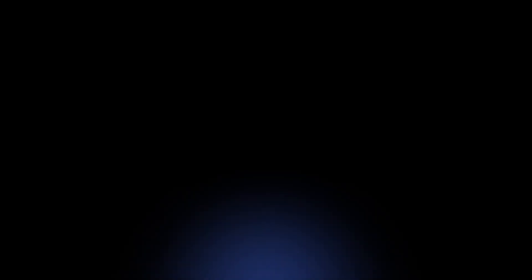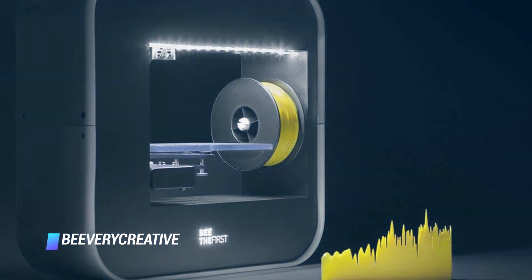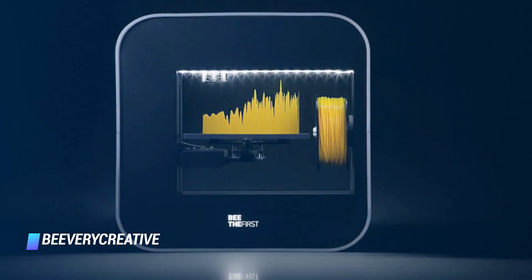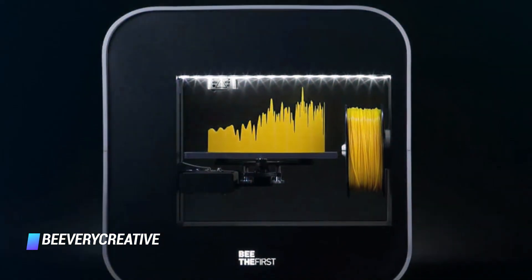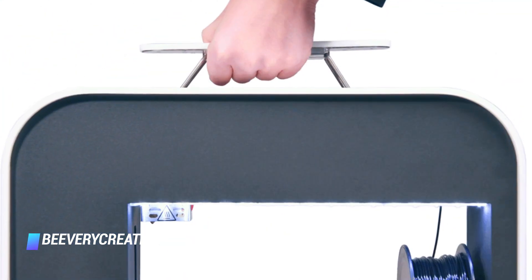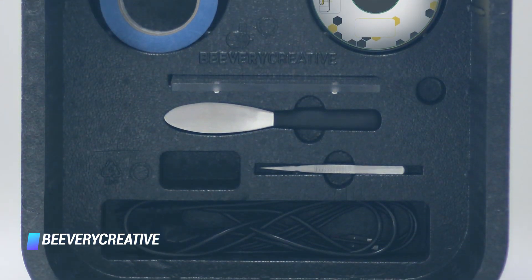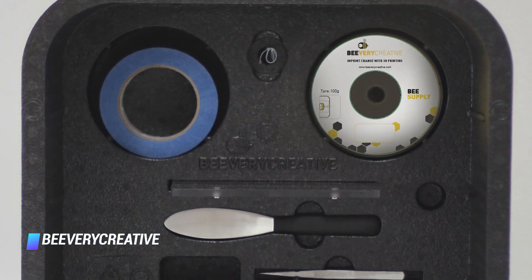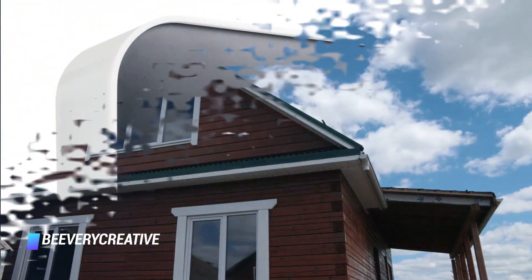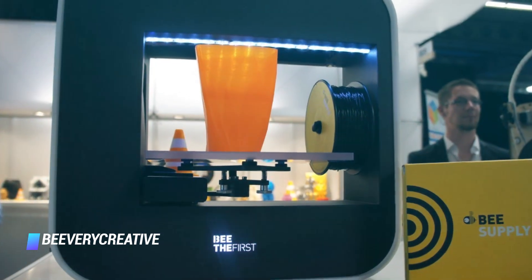Coming in at number 7, the Be The First Plus. In general terms, 3D printers are designed as boxes with purpose. However, Be The First has created a printer with both quality of print and actual design in mind. This is a machine that wouldn't look out of place in a modern living room. Be The First has also thought about how and where people will be wanting to use their printers — at work, home, or both — and has incorporated a thin design with a handle that enables the printer to be easily transported.